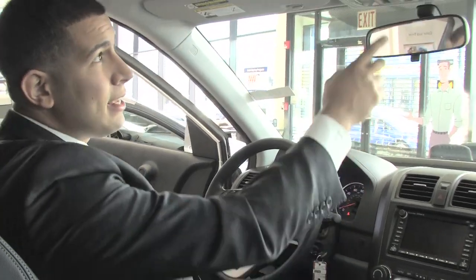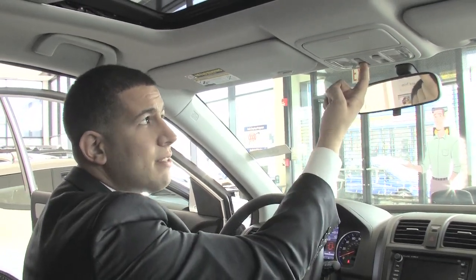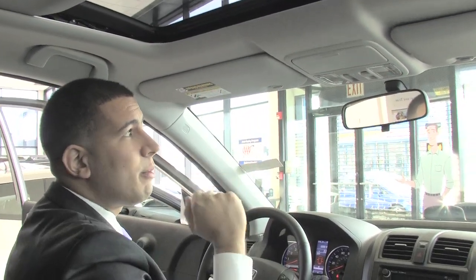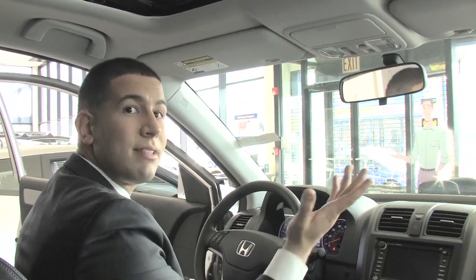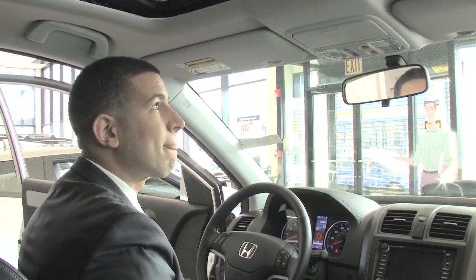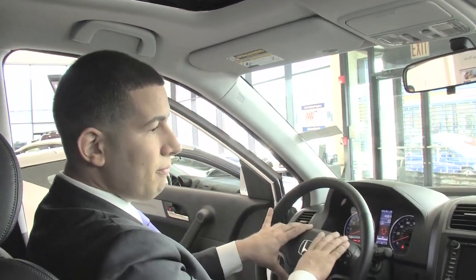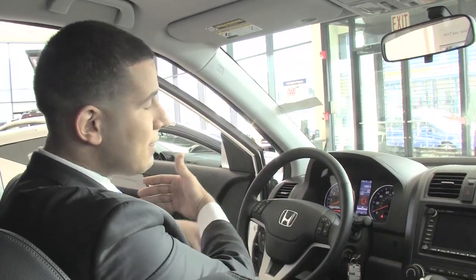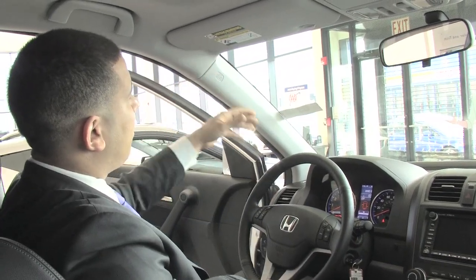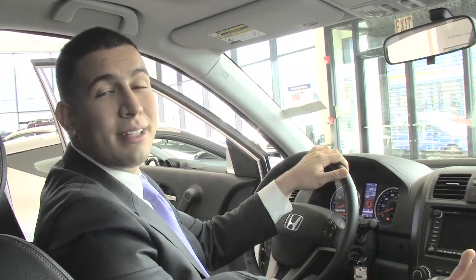Up here is a one-touch power moonroof. You just press it back one time and it'll fold all the way back, and if you press it forward it'll come straight forward — it's a really cool unobtrusive feature. You also have standard airbags: one for the driver, one for the passenger — front airbags — plus side impact airbags on the sides of the seats, and curtain airbags that run across the side of the vehicle for both front and rear passengers.